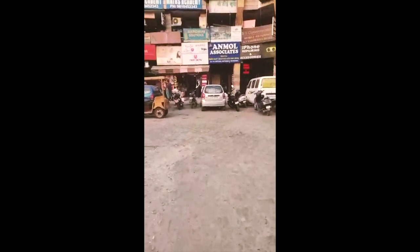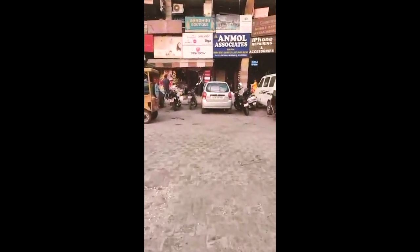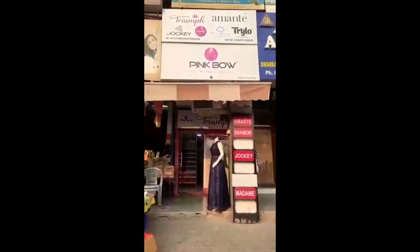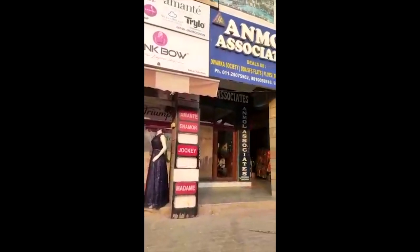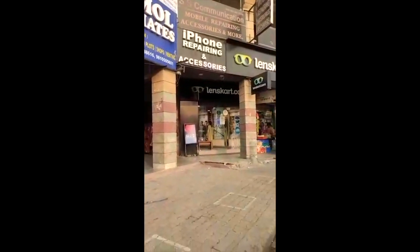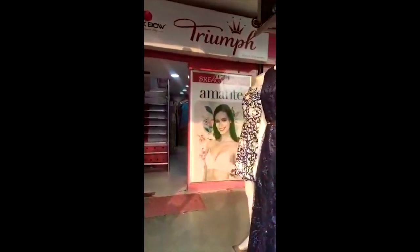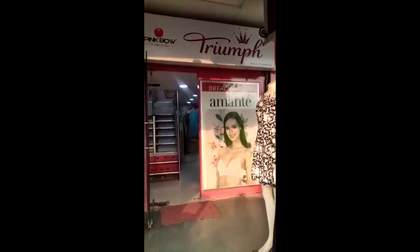Hello friends, welcome to our YouTube channel Pink for Dwarka. I hope you all are safe. Today I am going to introduce you to the Dwarka Sector 6 store. There are two branches. It is near the lens card. Now I am going to take you inside the store. Let's go with me.